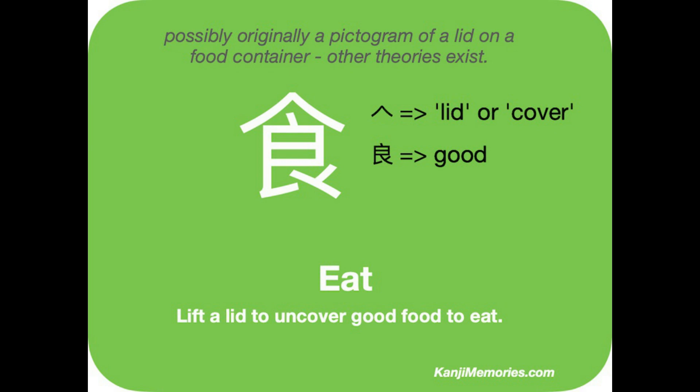Above it here is the element that in this context has to mean 'lid' or 'cover.' So we have the kanji for 'good,' plus a cover.